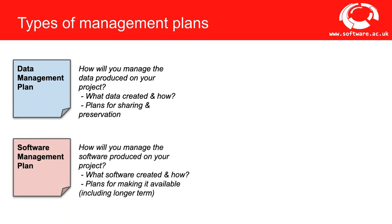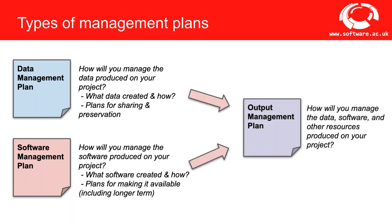More recently we have software management plans. These have similar aims to data management plans but recognize the differences between data and software, so their guidance and questions are slightly different. Essentially, they look at what software will be created, how, and plans for making it available in the longer term. And then there are output management plans, which take a combined view of all assets created by a project — data, software, and other assets such as biological materials like antibodies, cell lines, and reagents.